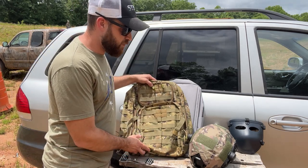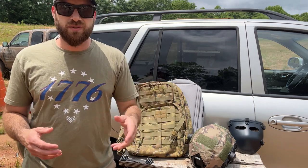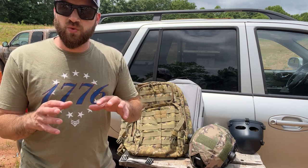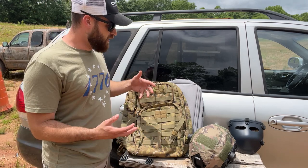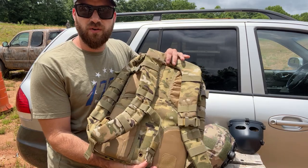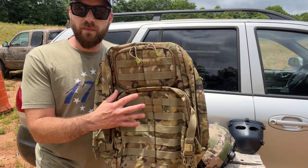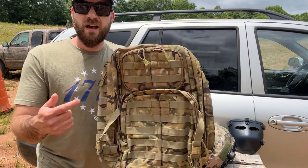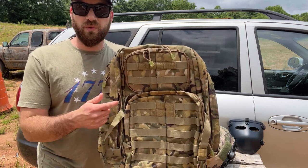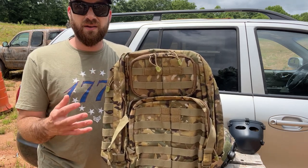One of the first options I recommend is getting a bulletproof backpack. Think about how many people carry a bag to work or school every day — this is the easiest way to blend in with armor. What we're looking at is a tactical backpack that generally sells for $170 on GuardDog Armor's website with a Level 3A bulletproof plate inside. It stops up to a .44 Magnum handgun round. I've torture tested these, blasting them with 9mm and .357 point blank — they stop round after round without deforming.